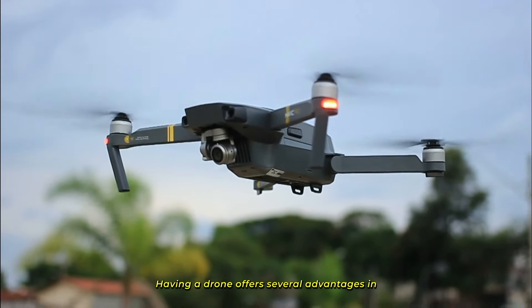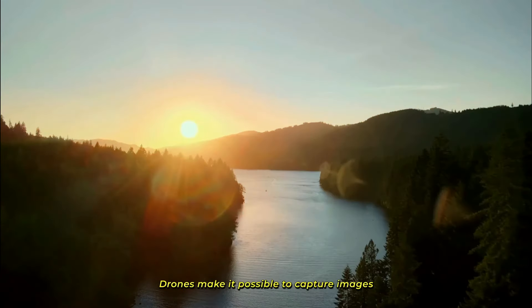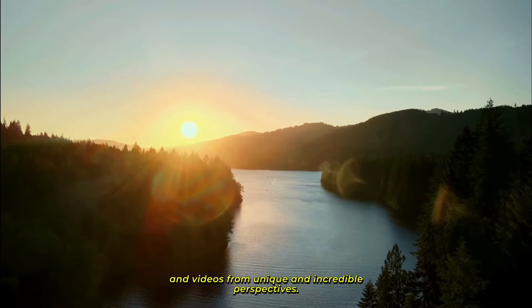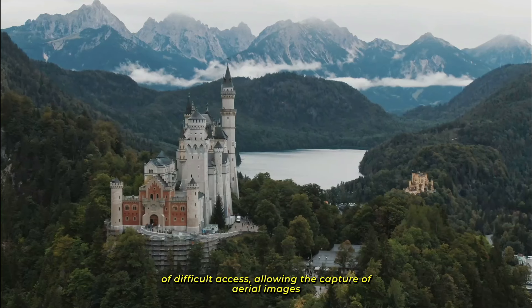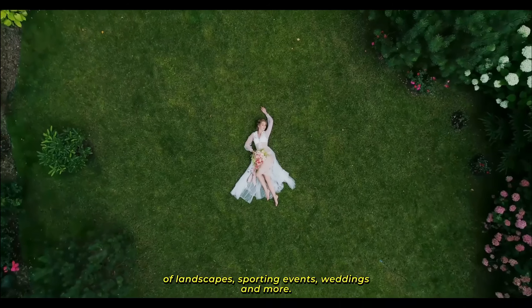Having a drone offers several advantages in different areas, from entertainment to professional applications. Drones make it possible to capture images and videos from unique and incredible perspectives. They can fly at high altitudes and in places of difficult access, allowing the capture of aerial images of landscapes, sporting events, weddings, and more.